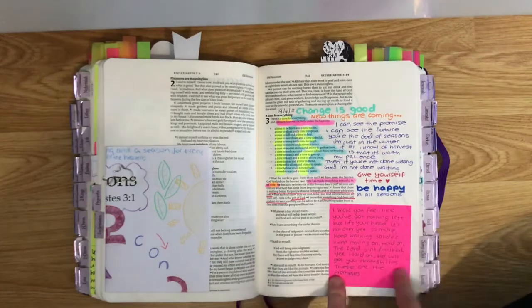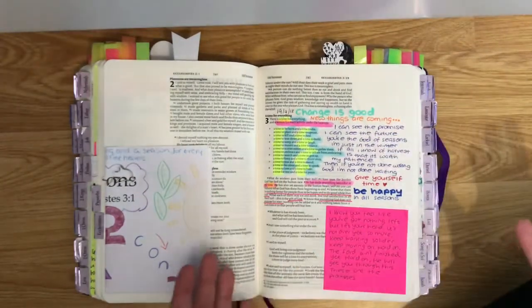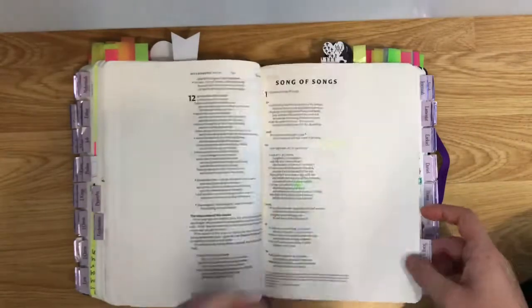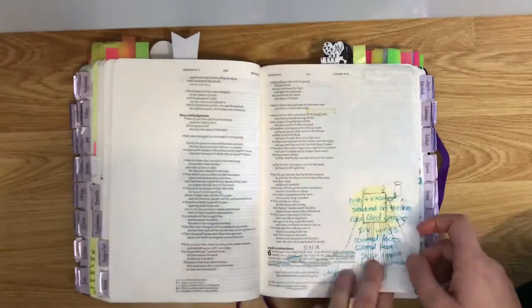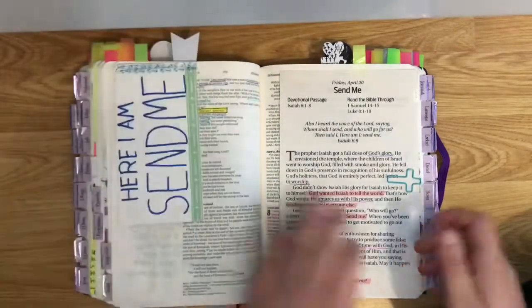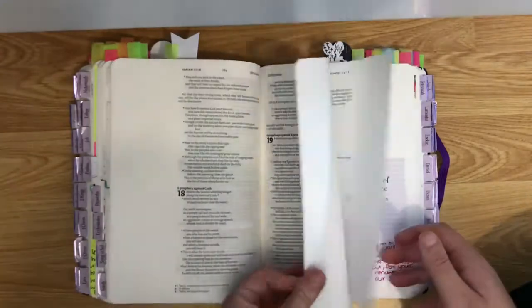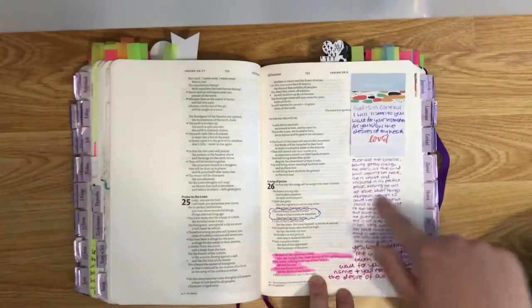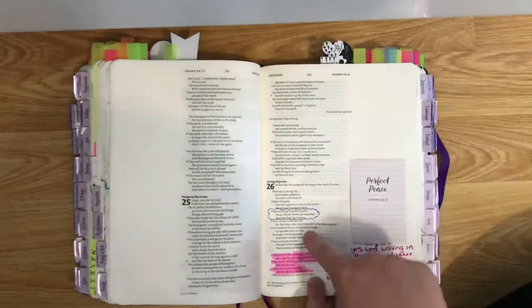I also write song lyrics if they relate to the verse and get across what I want to remember. I also write poems from friends' books and other things that relate to the Bible verses.